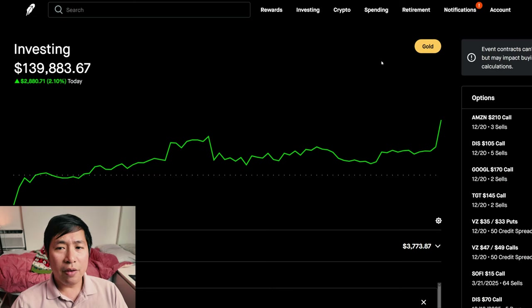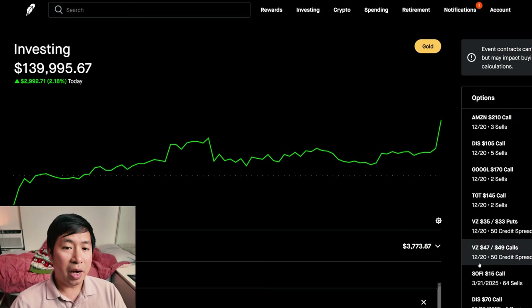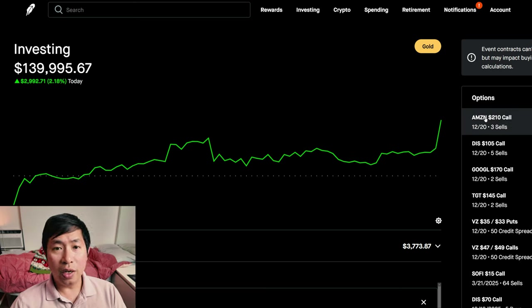Alright, I don't think I have anything else to report. We'll see what happens a month from now when a bunch of my options expire on December 20th. But for now, that's pretty much all I have to report for this portfolio update. If you guys like this type of content and want to see more, please make sure to like and subscribe. I will keep on making more of these videos. Thank you so much, and I'll see you guys next time. Bye.